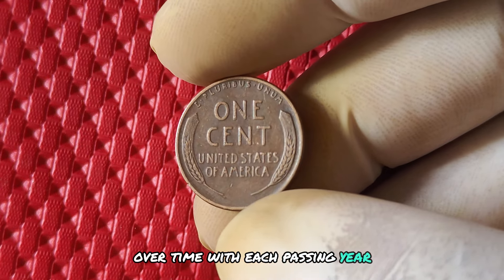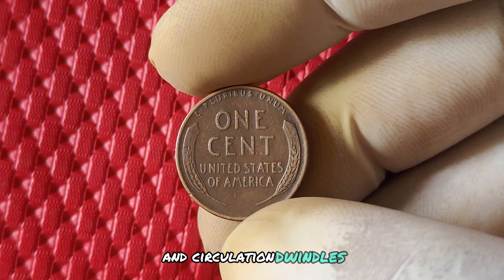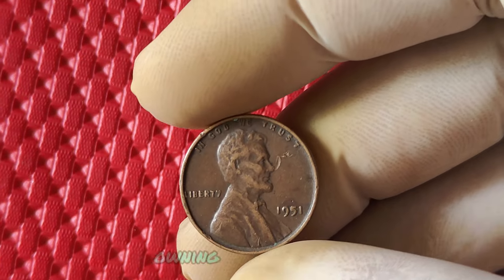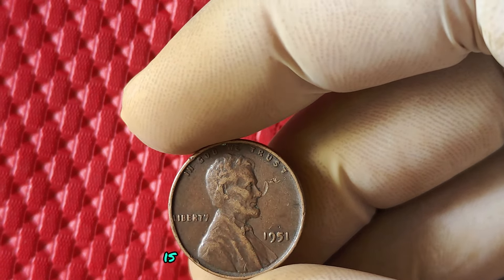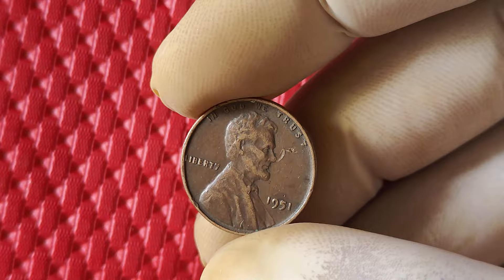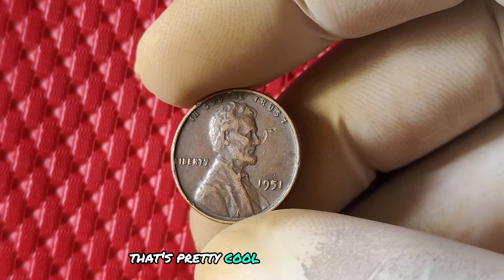With each passing year, the number of genuine 1951 pennies in circulation dwindles, making them even more sought after by collectors. But even if you're not in it for the money, owning a piece of history like the 1951 no mint mark penny is an experience in itself. You could be holding a coin that has traveled through time, witnessing the changing tides of American history.